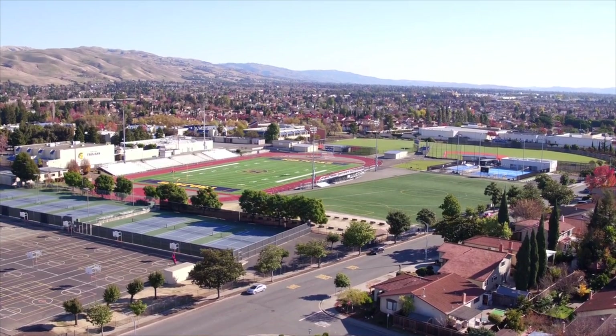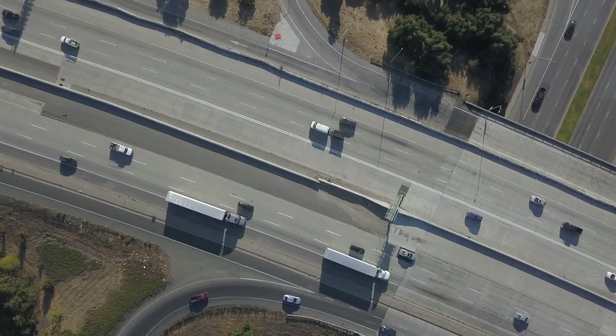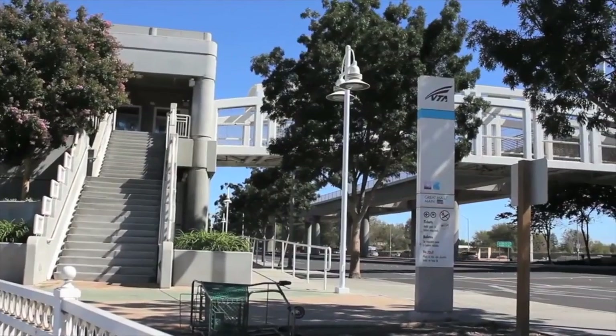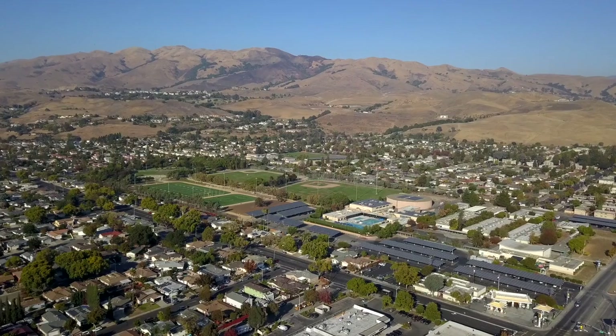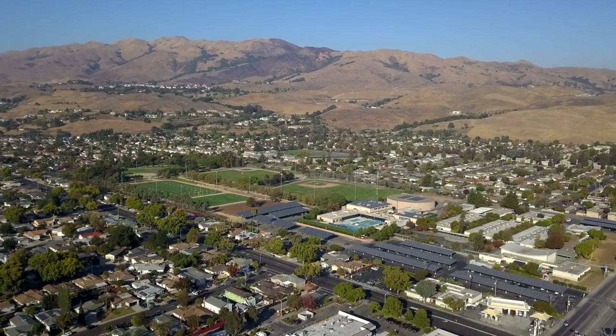This home is conveniently located with easy access to highways, BART station, and light rail, and is close to many high-tech companies such as Cisco, and many more.